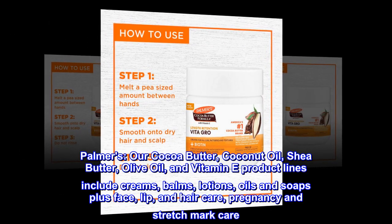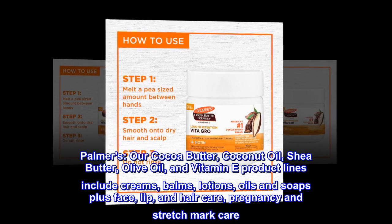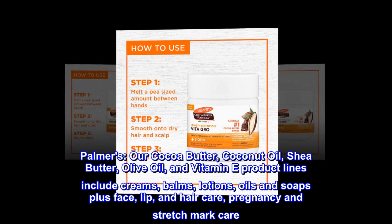Palmer's. Our cocoa butter, coconut oil, shea butter, olive oil, and vitamin E product lines include creams, balms, lotions, oils and soaps, plus face, lip, and hair care, pregnancy and stretch mark care.